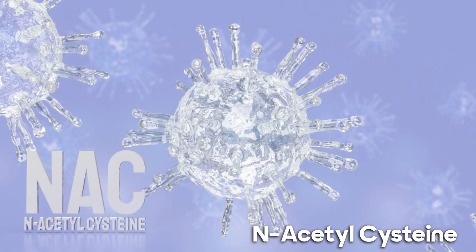Our fourth pick is N-acetylcysteine, or NAC. It's a precursor to the antioxidant glutathione, which plays a crucial role in reducing oxidative stress in the liver. Supplementing with NAC can boost glutathione levels, aiding in detoxification and shielding liver cells from damage.